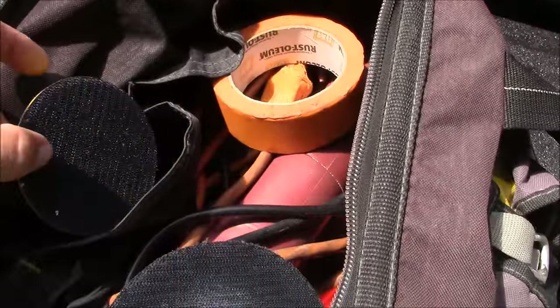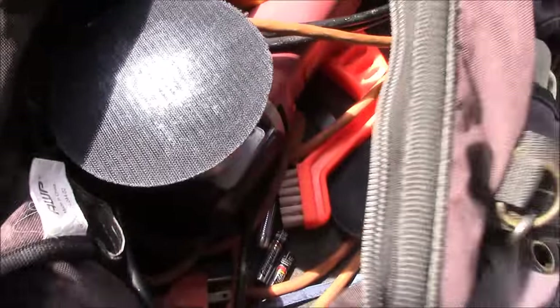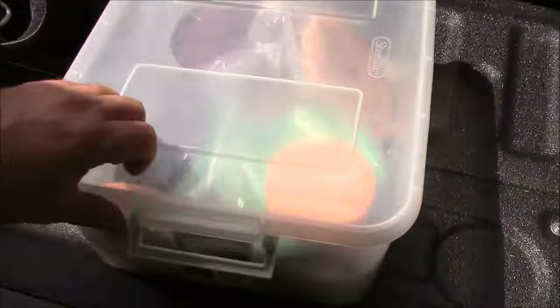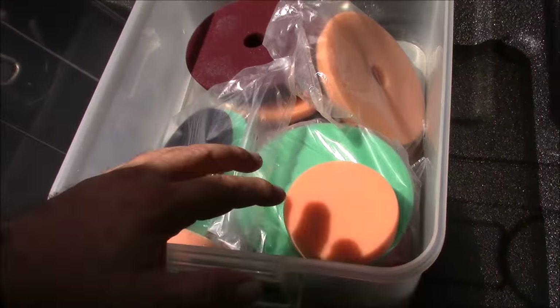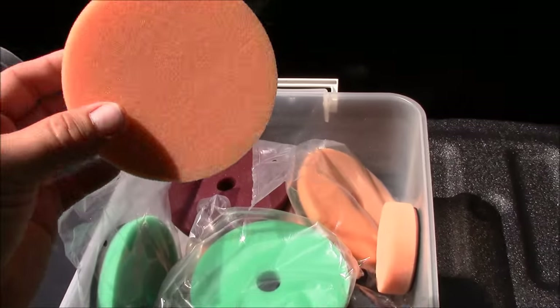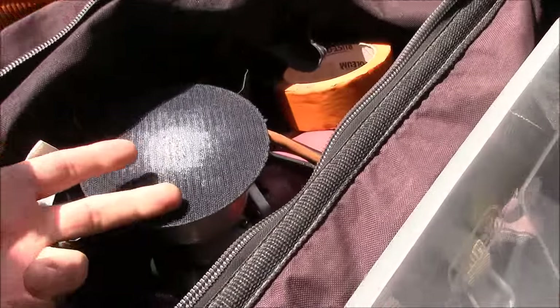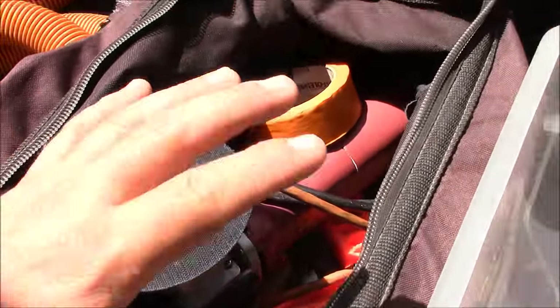I keep another polisher with the small backing plate on it, a couple of flashlights, extra batteries, and then I keep a little Sterilite container from Walmart that holds my pads. I use the Buff and Shine 4-inch orange pads for my headlight restorations, which is why I keep that small backing plate and that polisher in the bag as well.